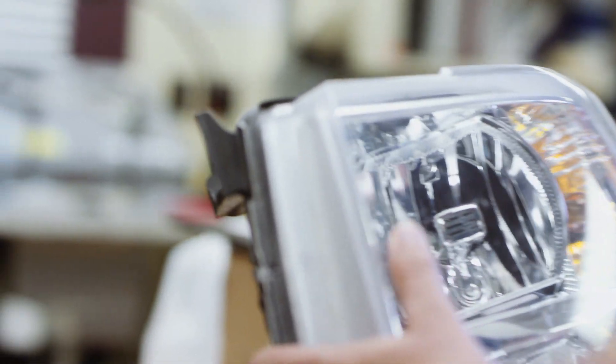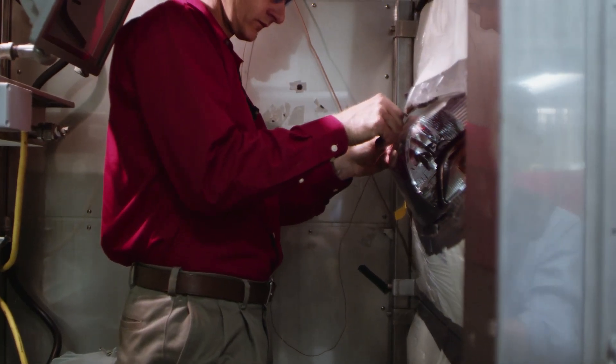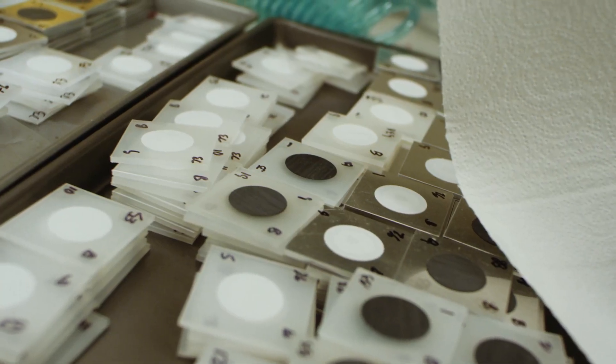So whether you have a headlamp that needs to last 150,000 miles or you have an electronic component, our Gore vents will provide the protection needed to last the lifetime of the vehicle.